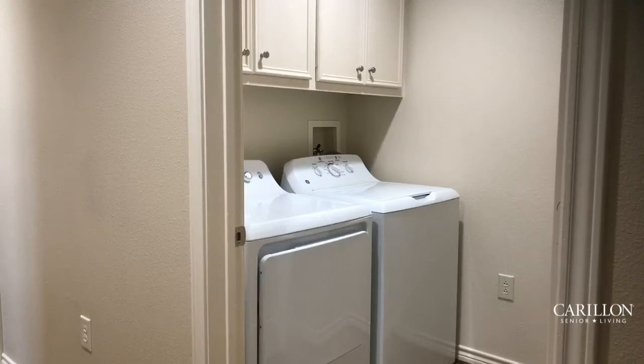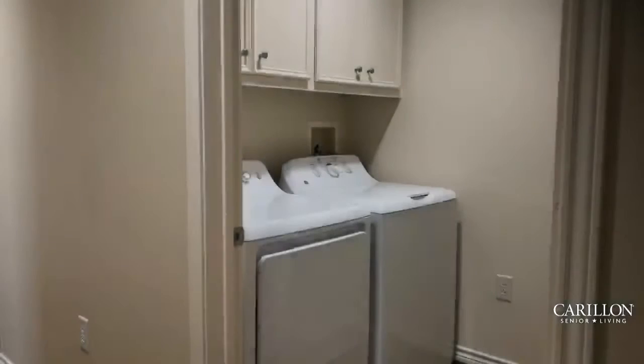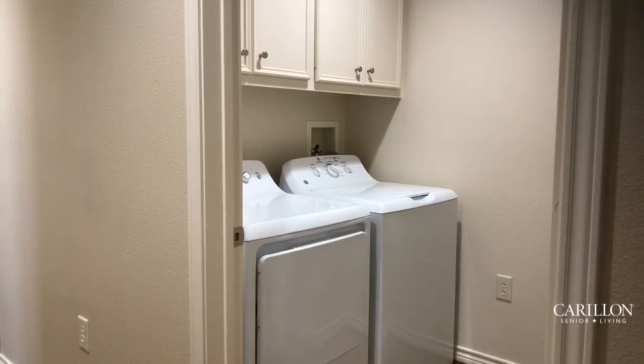No one enjoys doing laundry, but it's so nice to have a full-size washer and dryer inside your apartment home. This particular location has a full-size laundry space with storage above — a great option. There's also additional storage above the washer and dryer for seasonal items. Care-Long is probably going to be the only retirement community that provides a washer and dryer, and many times you have a choice between front load or top load. Care-Long will supply these appliances and also service and repair them when needed.